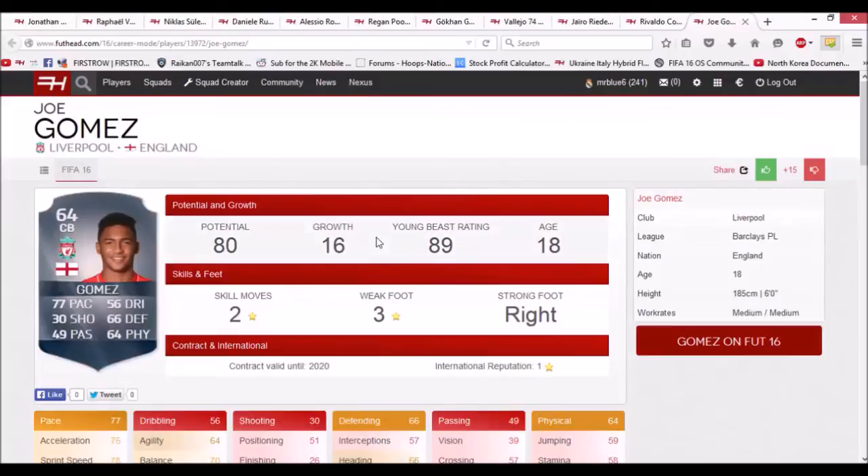The next player is Joe Gomez from Liverpool — 77 pace, 66 defending, 64 physical. He starts at 64 rated and goes to 80 rated, and he's only 18 years old. He would be a perfect signing for a team lower down in England, like League One or the Championship. He'd be probably quite expensive given his potential and age, but I'm sure you could pull off a decent deal.